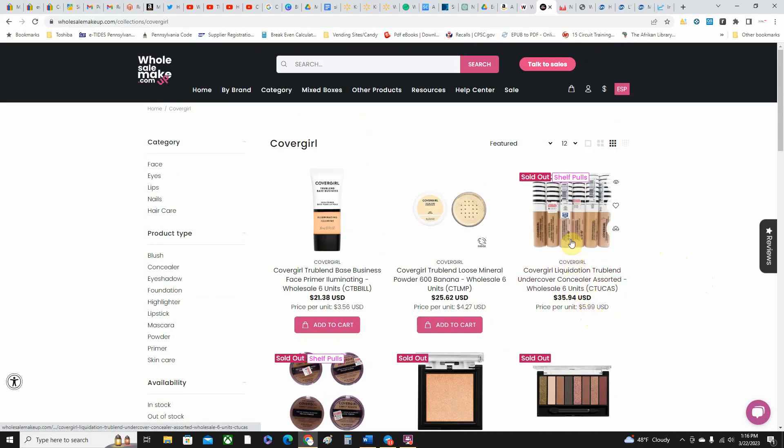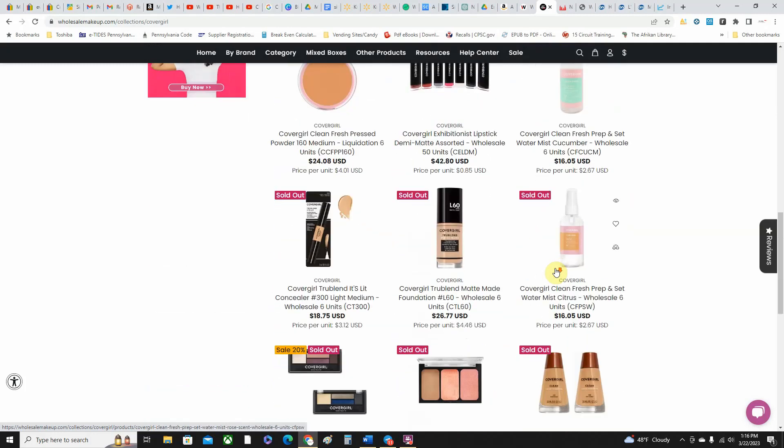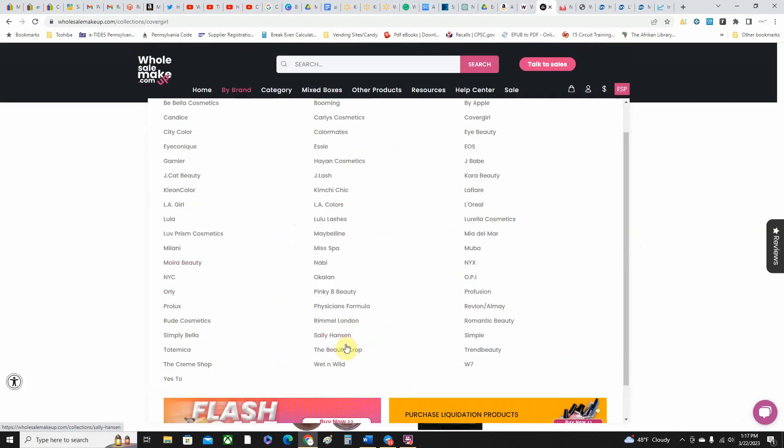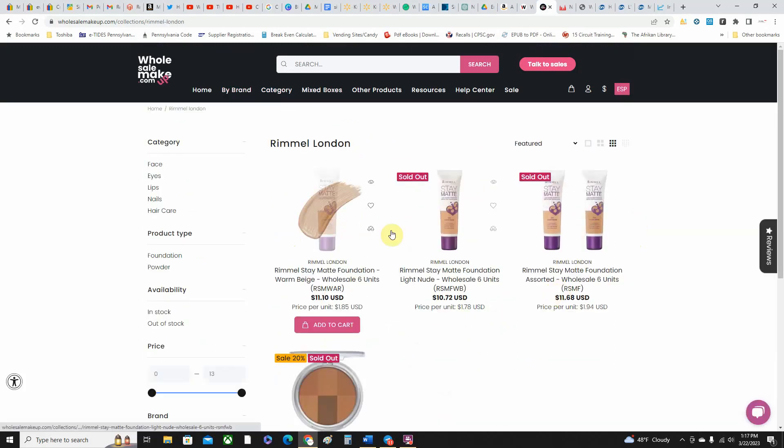Now some of these shades do sell for a good amount honestly, depending on where you're selling them and they move fairly quickly, especially on Walmart. I had some selling on Walmart — they were selling pretty fast and people will buy multiples, either multiple shades or multiple quantities of the same shade. Let's look at Rimmel — I've got a few of these but most of these shades don't sell for that much.